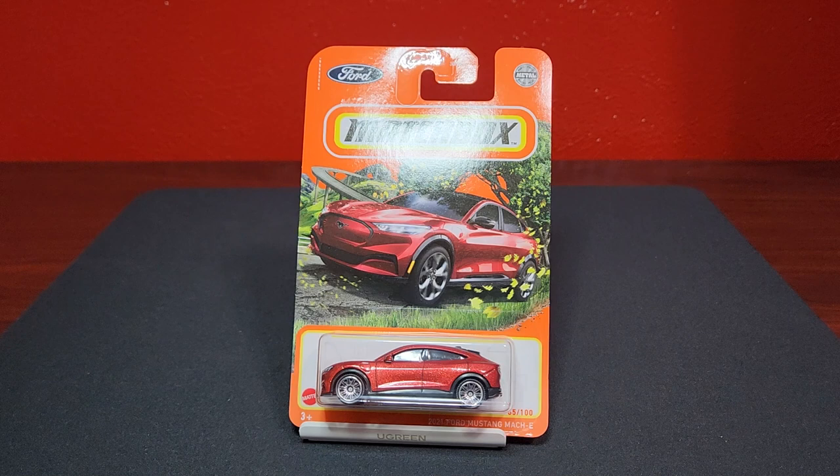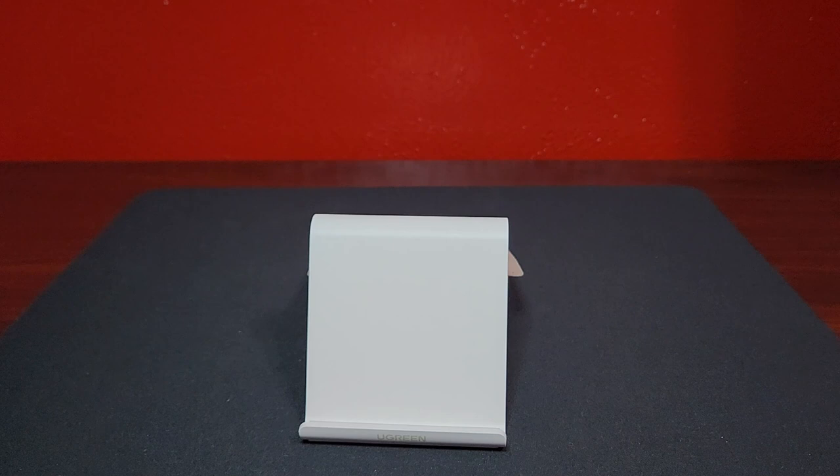Still rolling with the EVs — this is a brand spanking new casting. The Ford Mustang Mach-E, number 65 of 100, in a deep metallic red. Looks very, very good.